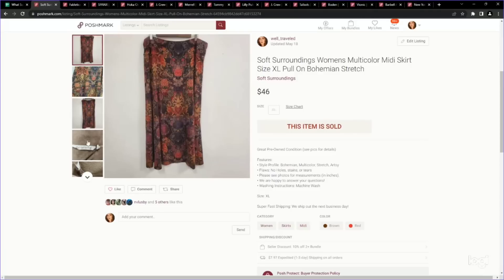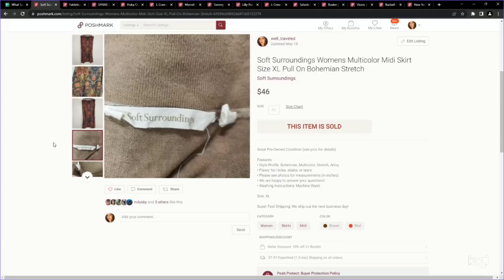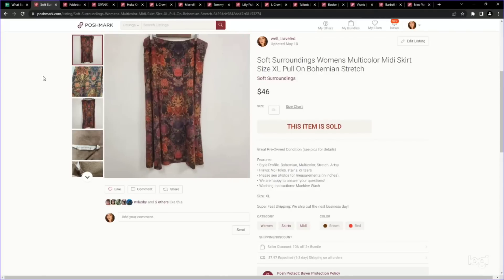Next up is another Soft Surroundings piece — a gorgeous extra large midi skirt. Midi and maxi length skirts have been performing well for me. We paid just over $5 and sold it for $46. $46 for a pre-owned skirt is really, really amazing. So if you're someone skipping the skirt section, maybe just walk past it and look at the midi to maxi length ones — some brands can be really worth getting.